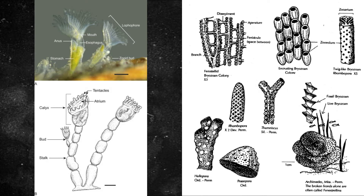Some species also produce toxic chemicals or are covered in harmful spines to deter predators. The zooids are covered in tiny hair-like structures called cilia that circulate the surrounding water.